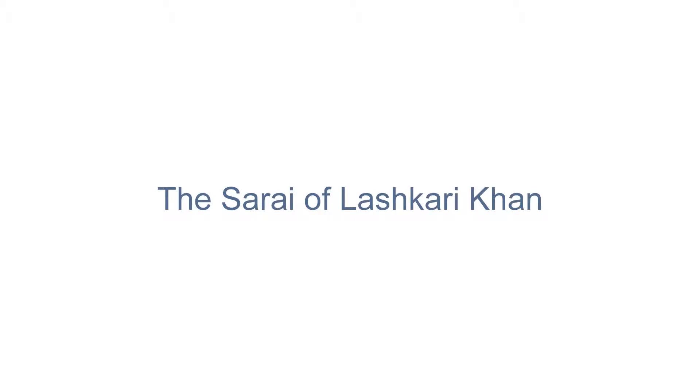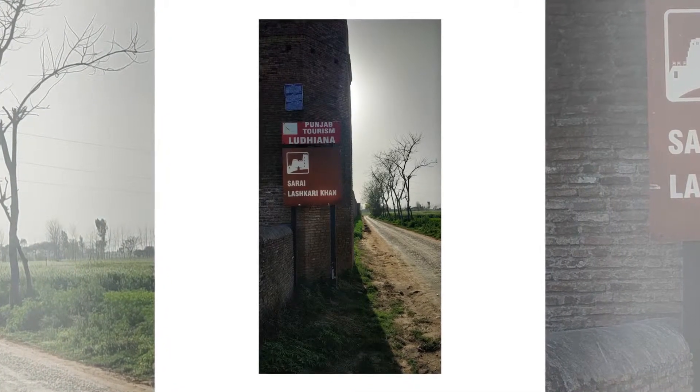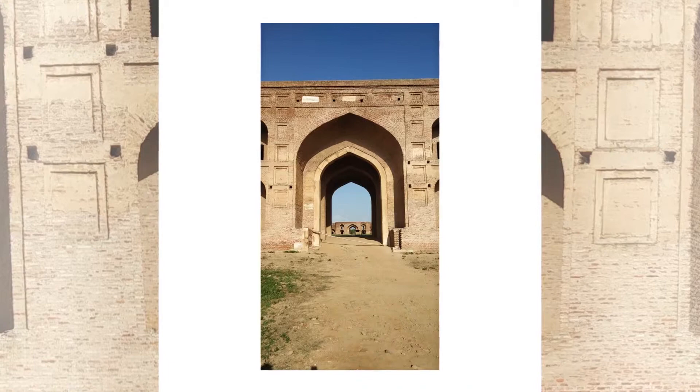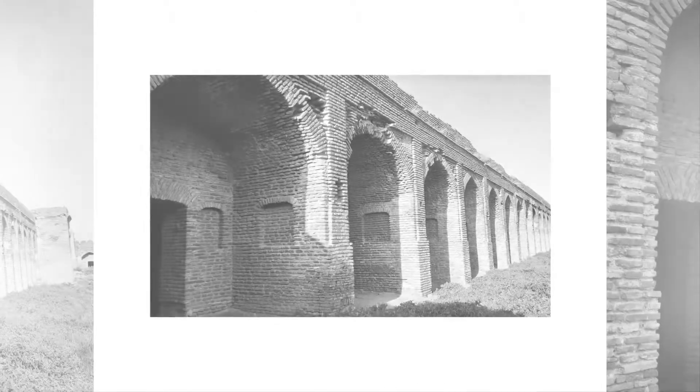The Sarai of Lashkari Khan. This Mughal-era building is situated at village Kota, back side of Gurudwara Manji Sahib, near the town of Draha. It is 10 kilometers away from the city Khanna. Khanna is the largest grain market of Asia.